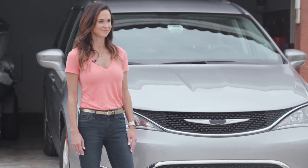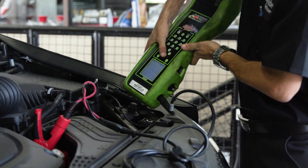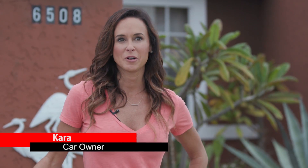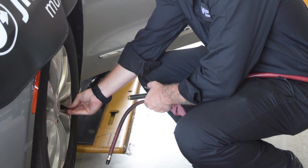Cara just bought a new pre-owned car, but when it comes to the upkeep of a car she's in uncharted territory. She admits: 'I don't know much about car maintenance. I've never really given a whole lot of thought to things like air filters, brakes, oil changes — so I'm a little bit nervous.'